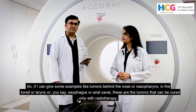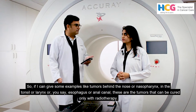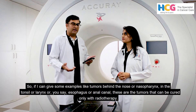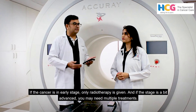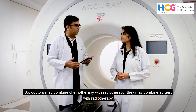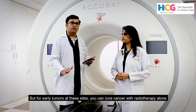For example, tumours behind the nose called nasopharynx, then in the tonsil, larynx, esophagus, or anal canal — these are tumours which can be cured only with radiotherapy. If the stage is very early, you give only radiotherapy. If the stage is a bit advanced, you use multiple things — you can add chemotherapy to radiotherapy, or add surgery to radiotherapy. But for early tumours of these sites, you can cure the cancer alone with radiotherapy.